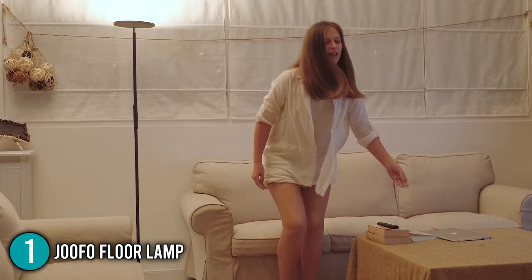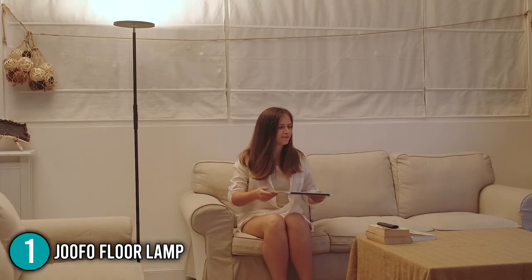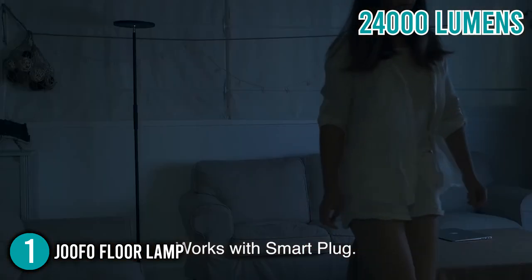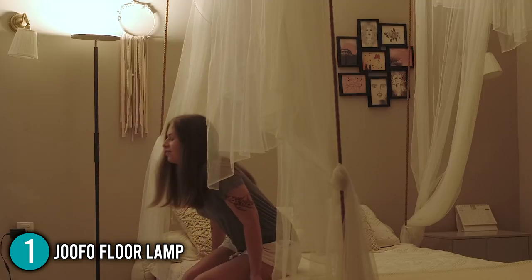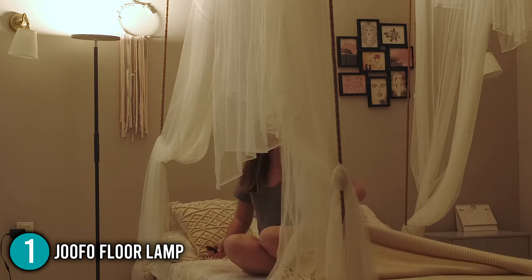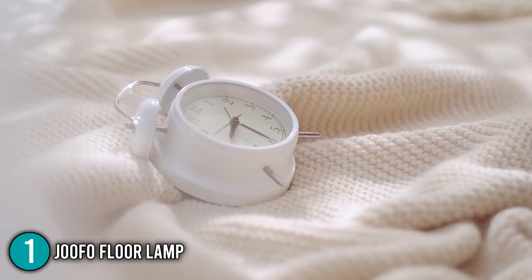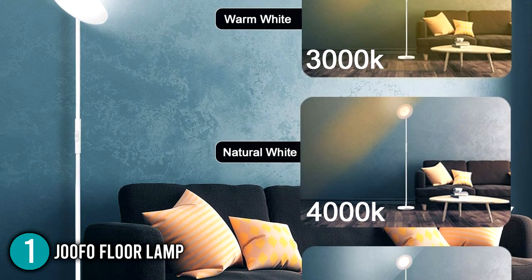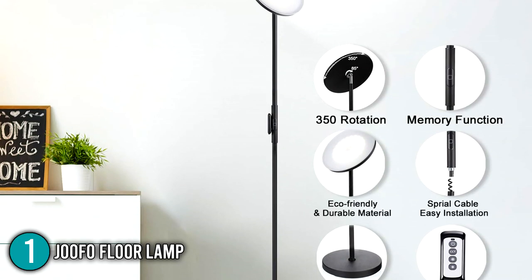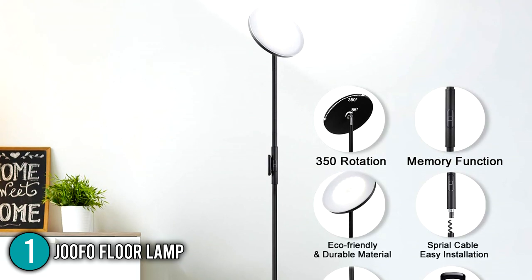Whichever you choose, this lamp definitely adds a modern touch to your living room, bedroom, study room, and office setup. The unit is extremely bright, reaching up to 2400 lumens when placed on its max brightness. What our team really appreciates about the product is that you can set the brightness from 5% to 100% with just a simple click of a button. In addition, it can be set to 3 color temperatures: 3000K warm light, 4000K cool white light, and 5000K white daylight. Its head also features a 350-degree rotation, which allows you to position the light at any angle.